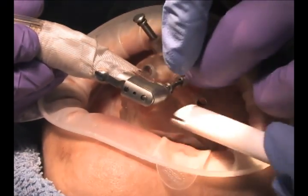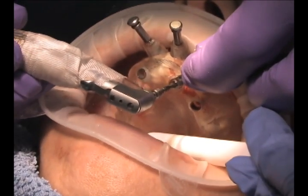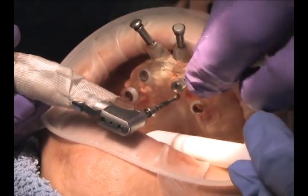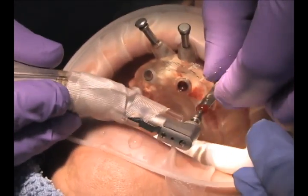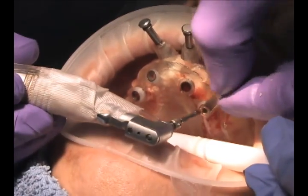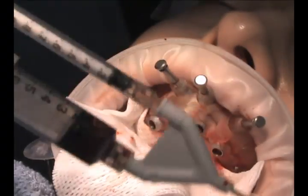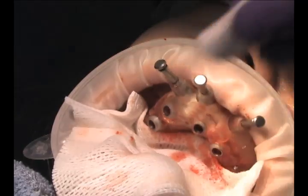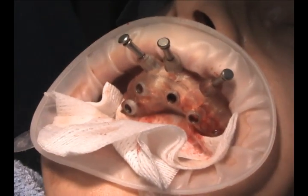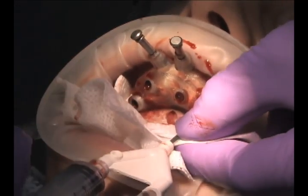Here you can see that we've already predetermined the depth and width of the implants, so we don't have to take pilot drills to show depth or relative angulation. It makes the procedure probably conservatively 80% easier than conventional implant surgery without a fixed guided surgery stent that has the ability to have interchangeable sleeves for the different drill sizes used.